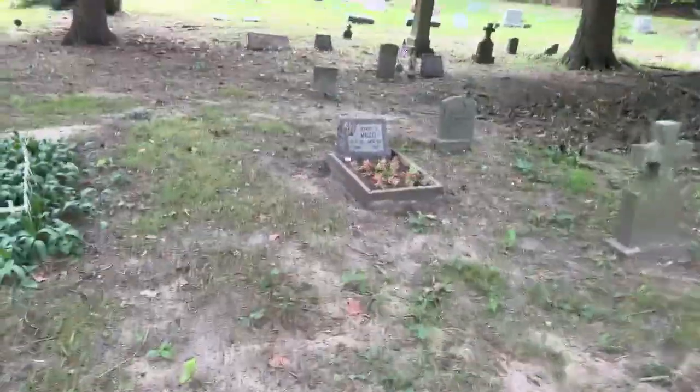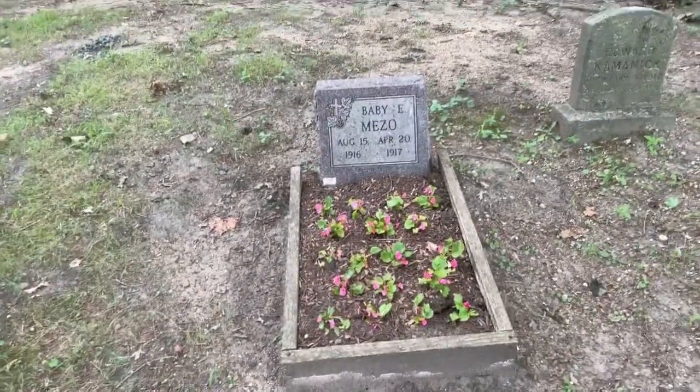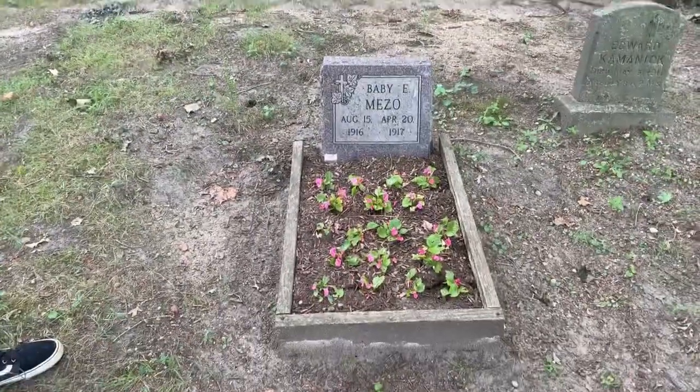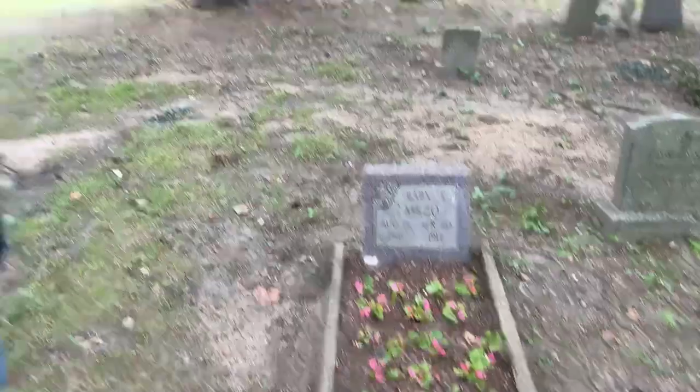I'm going to look at this cute little baby grave — this is definitely maintained. Someone is still coming here for this baby that died in 1917. It's a newer headstone that marked this grave and cares for it, which is pretty awesome.